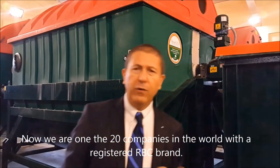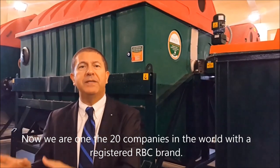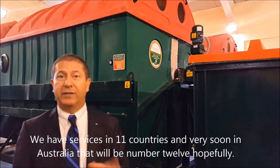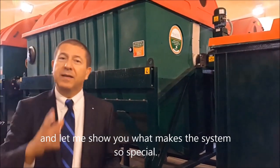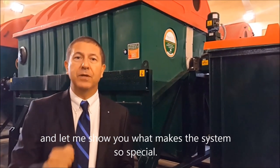We are one of the 20 companies in the world with a registered RBC brand. We have services in 11 countries, and very soon in Australia, that will be number 12. Let me show you what makes this system so special.